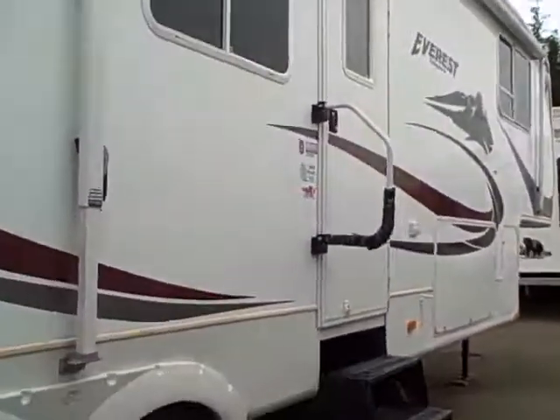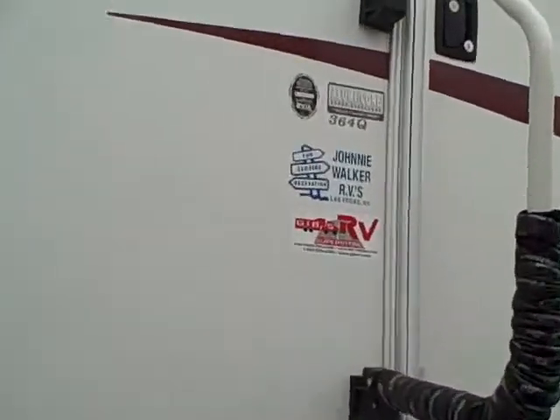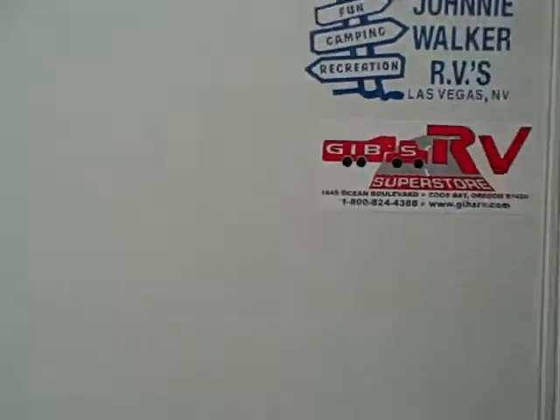This model is the 364Q. Let's go ahead and take a look inside. You can see in the slide-out here, which houses the free-standing dinette and the refrigerator-freezer — all within this slide-out. They've done a blue trim with the wood that ties in nicely, even on the window valances and the furniture. Laminate flooring throughout.